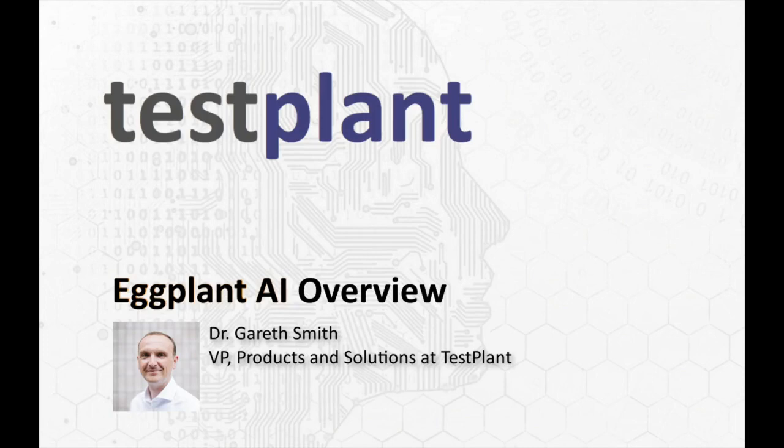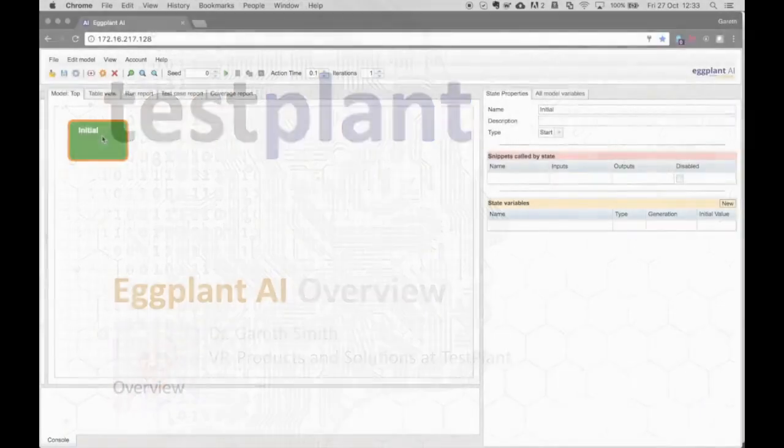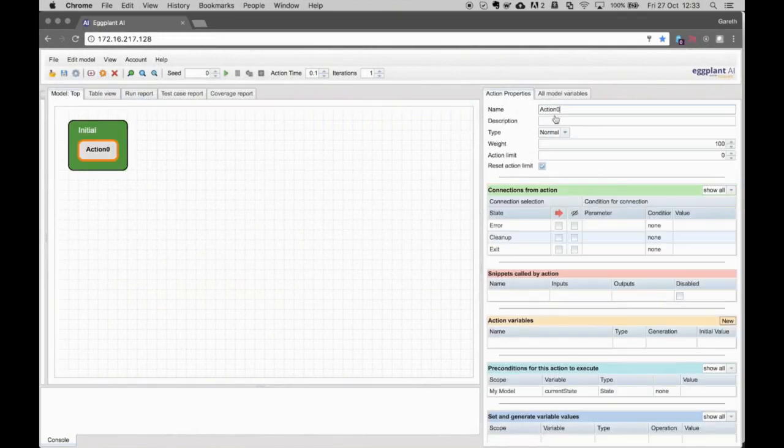My name is Gareth Smith and I'll cover the steps to build and run an Eggplant AI model. We'll start off by building a simple model that defines a rating application.